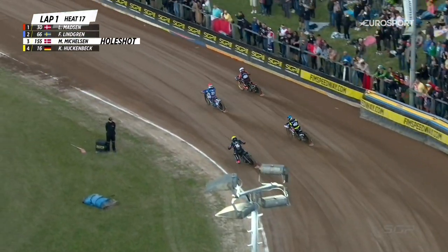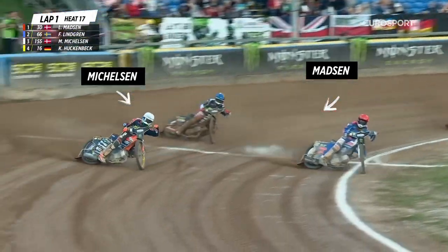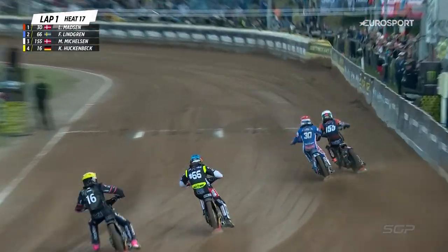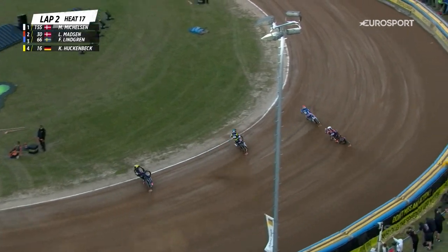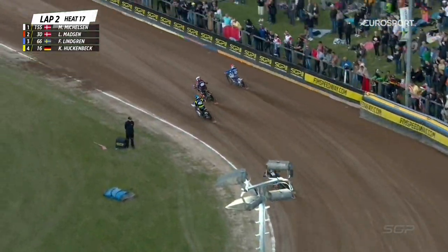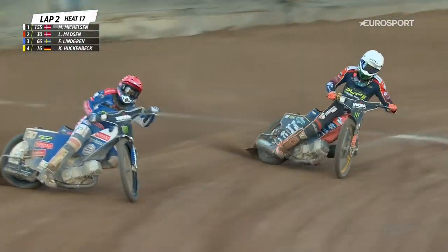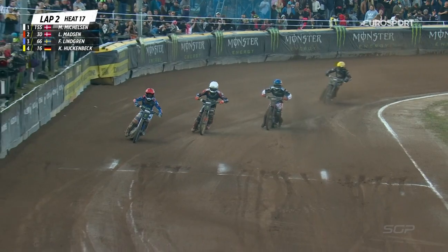He's run wide there. Can Leon Madsen respond? No, he can't. Mickelson hangs on. Leon Madsen dives to the inside, really working hard. The two Danish riders out in front, neck and neck. Just about hanging on to it, Mickelson. But he's run wide, leaves a big door open there. Now he responds — back up the inside, charges on the inside of Madsen. Madsen winding it off. Freddie Lindgren there also in third place.